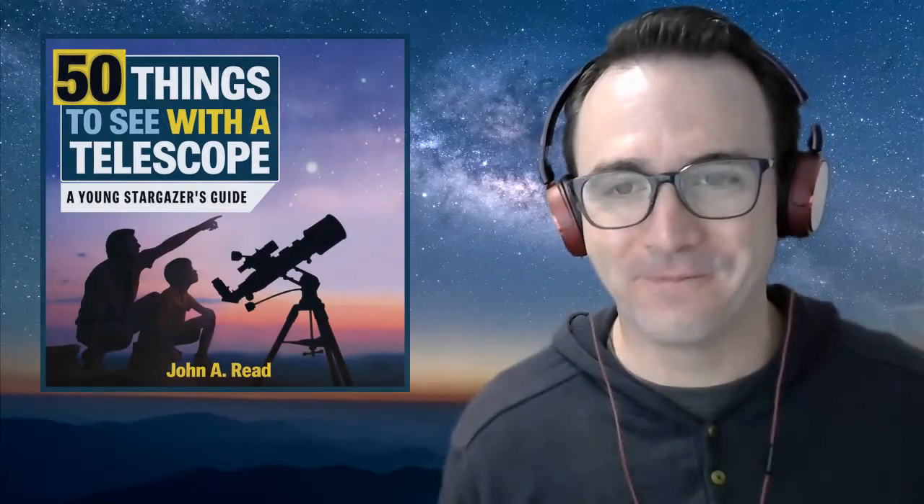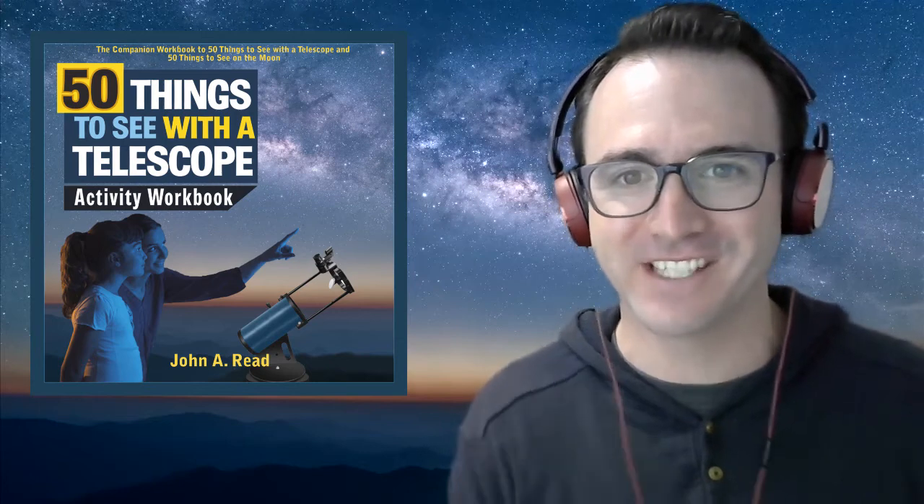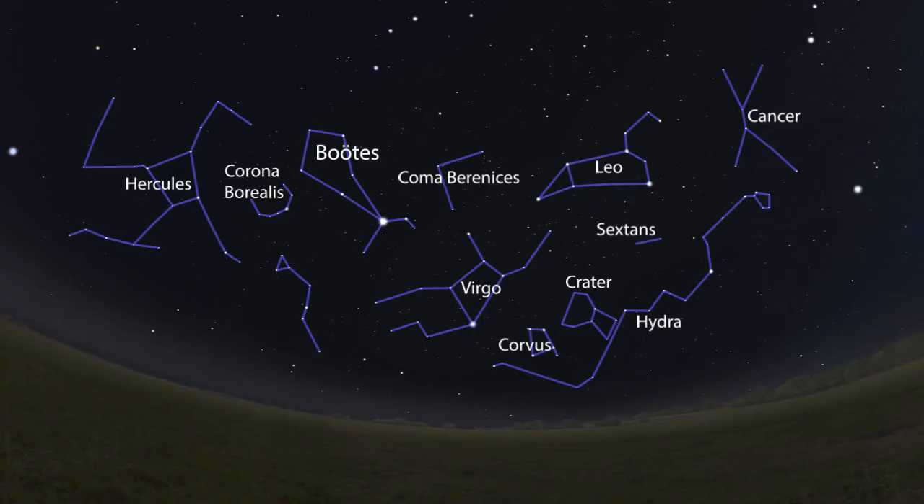Hey everyone, John Reed here, author of 50 Things to See with a Telescope. Welcome to the Homeschool Astronomy Challenge Series. In this video, we're going to learn to identify the prominent spring constellations. This is Learn to Stargaze.